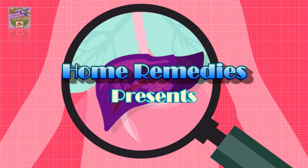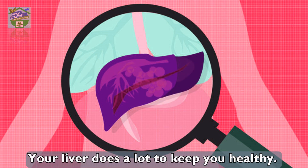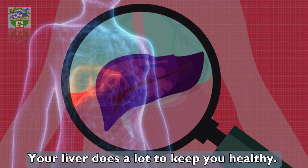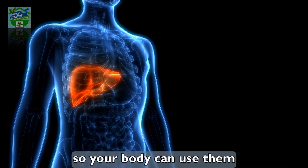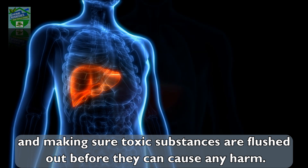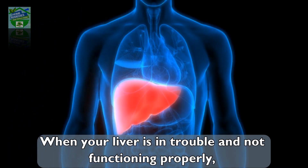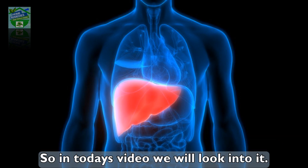Home Remedies presents five signs your liver is in trouble. Your liver does a lot to keep you healthy — it is responsible for metabolic functions like converting nutrients from your diet so your body can use them, and making sure toxic substances are flushed out before they can cause any harm. When your liver is in trouble and not functioning properly, there are a handful of ways it tries to tell you something is wrong.